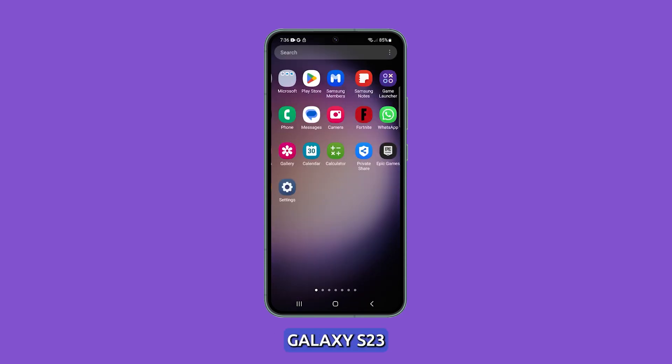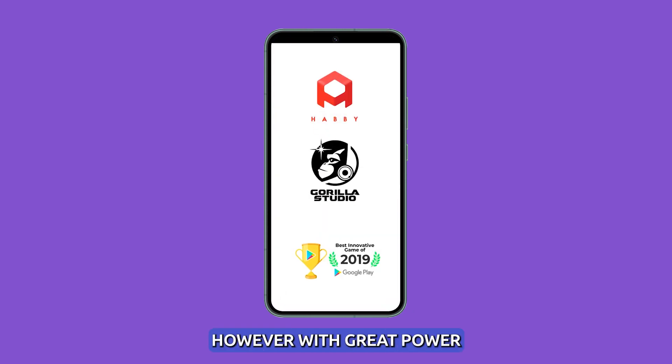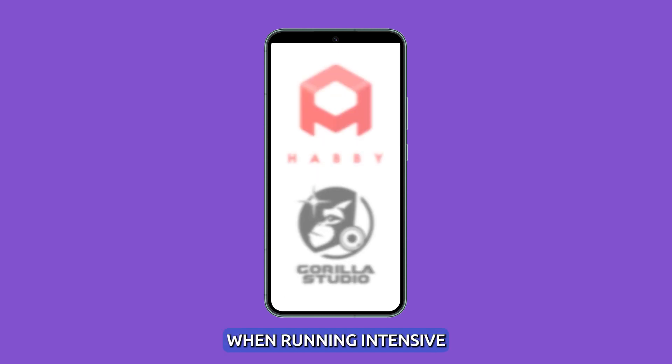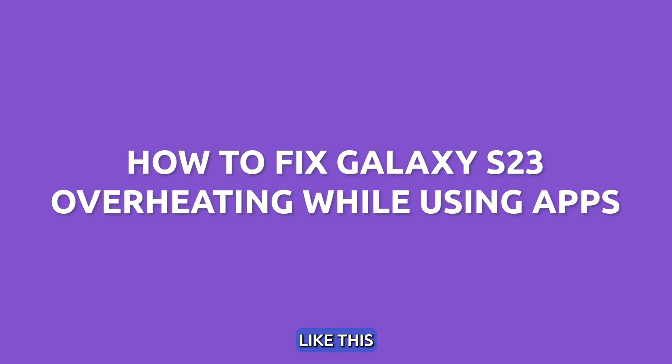The Samsung Galaxy S23 is one of the most powerful Android devices available. However, with great power comes greater demand on the hardware. Some users have reported their S23 can get hot when running intensive apps and games. Luckily, there are ways to fix a problem like this.